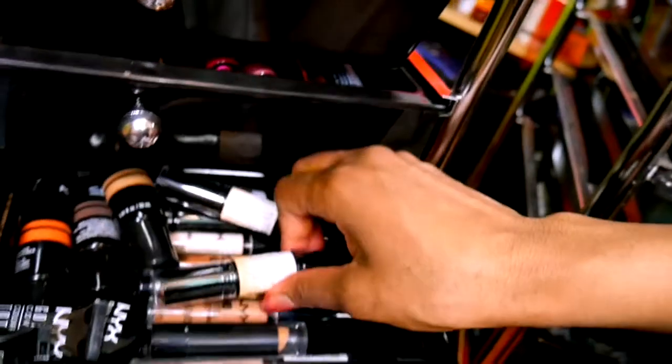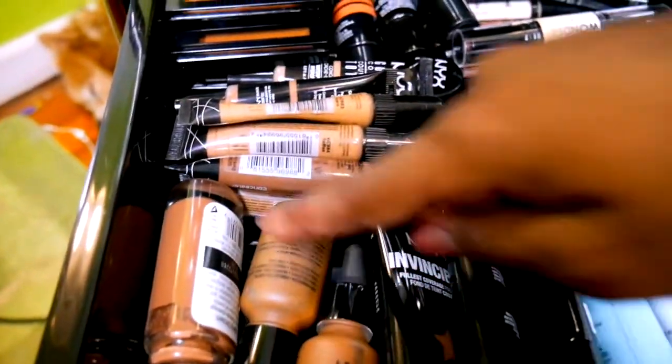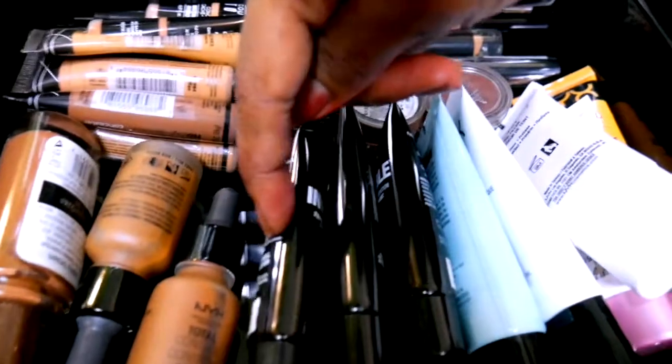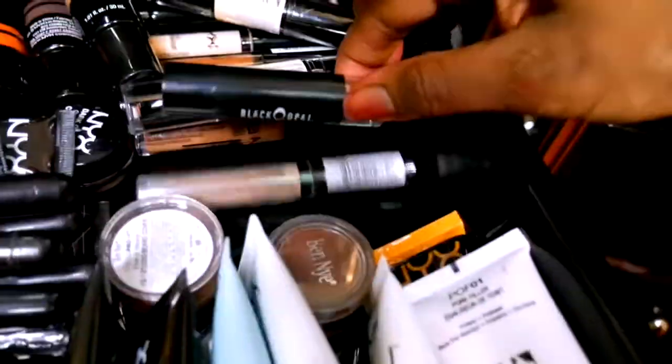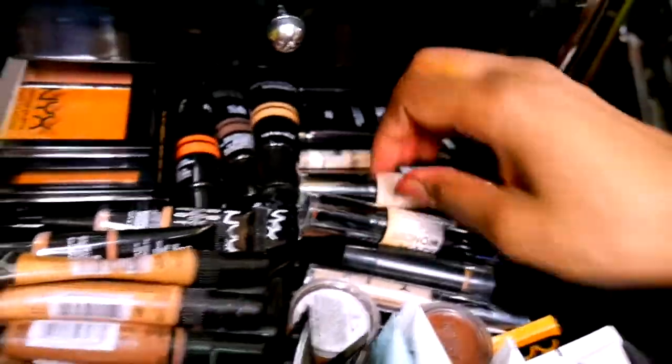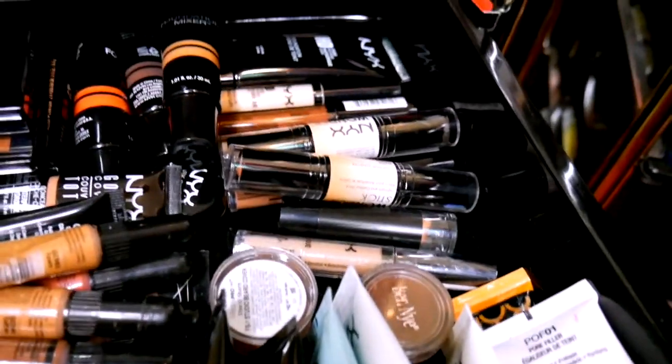This is foundations — liquid foundations, everything liquid and cream — and here is the primer, then my concealers. Concealers, contours, foundations — I use summer and winter shades, sometimes summer and fall, but mostly summer because it goes matte. Here are also things I haven't opened yet that I'm going to try later. There's a random Black Opal concealer I use as a backup for other projects.